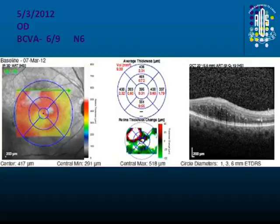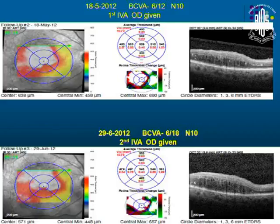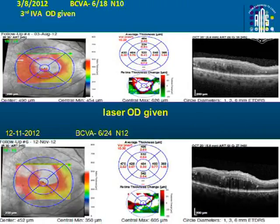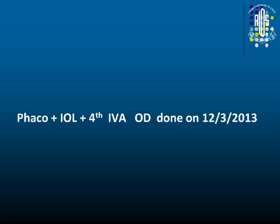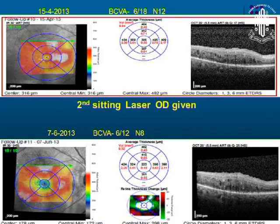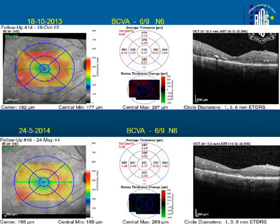This is another case with diffuse edema. The angiogram showed not many leaking microaneurysms, pointing to diffuse edema. After the first injection there was a little reduction; after the second, not much change. Laser gave a little more reduction — don't expect dramatic improvement in some cases. Then it was 6/24. Repeated angiogram showed a few microaneurysms, but cataract was significant. After cataract surgery, a fourth injection and second sitting of laser were given. Over 2013–2014 it became stabilized with normal central macular thickness, and he is maintaining 6/9 N6.